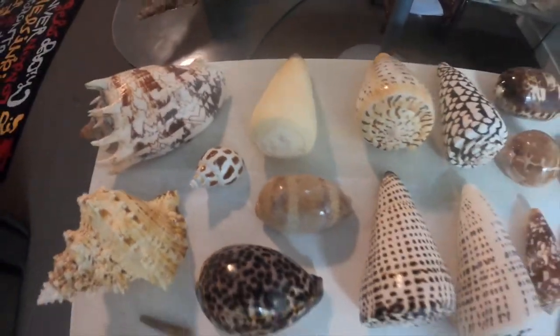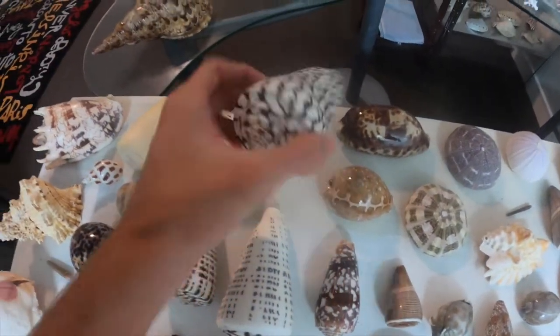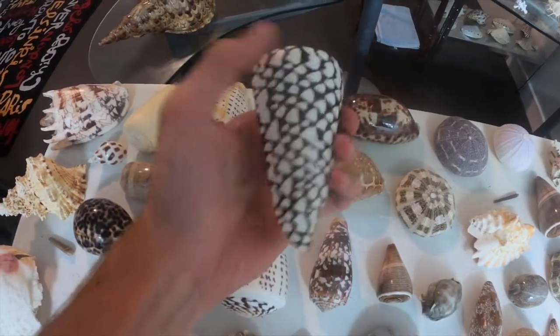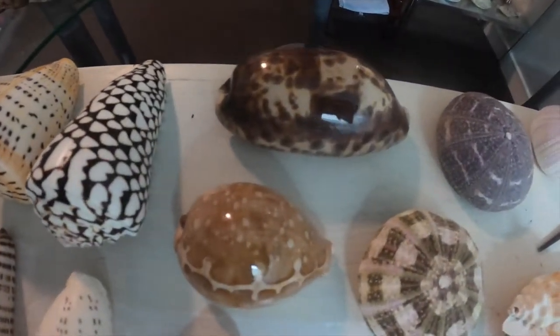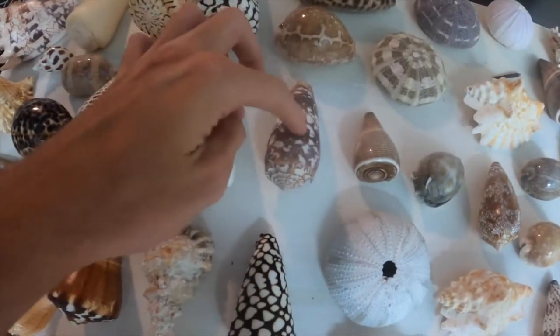So this is a marble cone — this is one of the world's most dangerous cone shells. This will kill you in about 20 minutes, though it varies for every person because everybody's body reacts differently. This is also a deadly one.